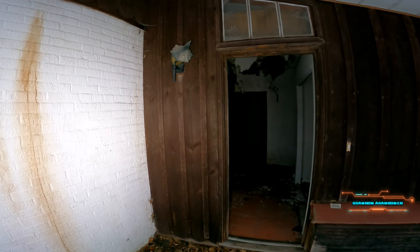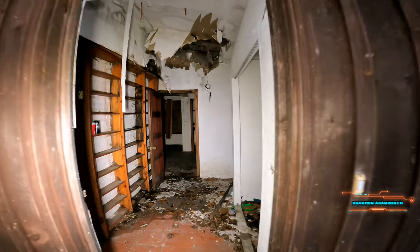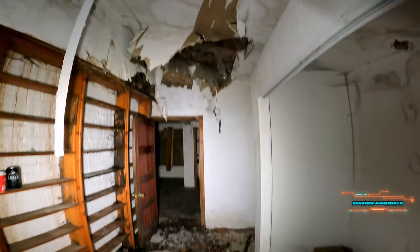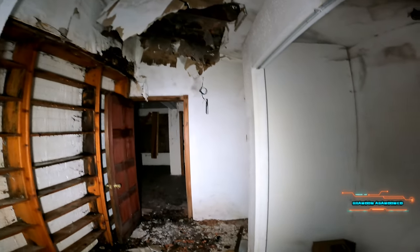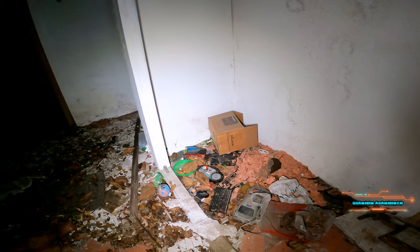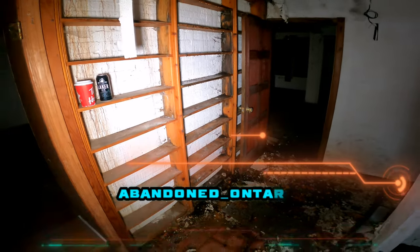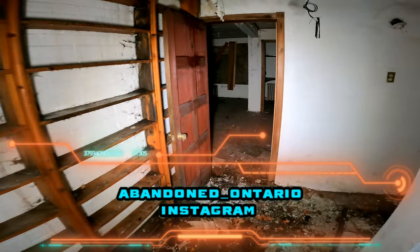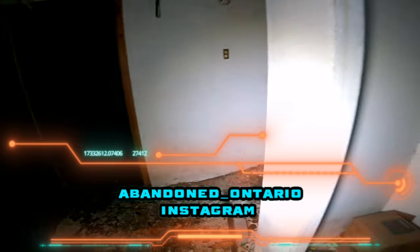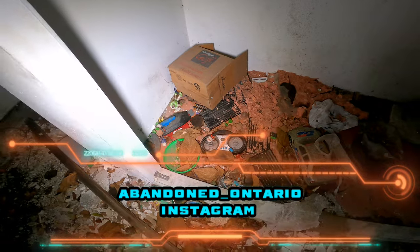Here's the front of the house. The door's completely gone. Ceiling's coming right down. This is a really cool little house. I just want to give a shout out to Abandon Ontario — I'll flash his link down at the bottom. He's on Instagram. Check him out. He's got tons of good pictures and he finds a lot of cool spots.